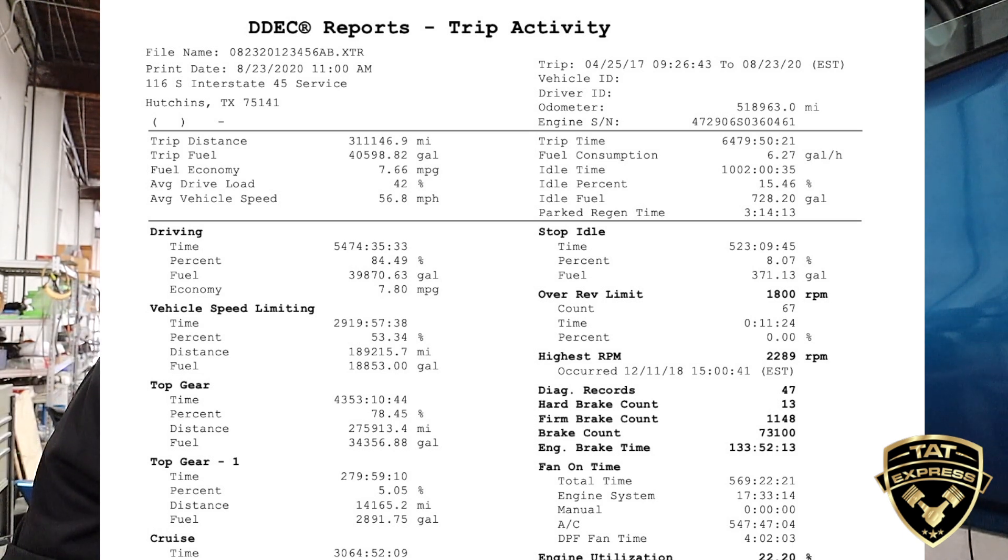This particular report will let us know how much time the engine has spent in each gear, how much cruise time, if it's ever been over-revved, the highest RPM, DPF regeneration information, coasting information, MPGs, and average vehicle speed.